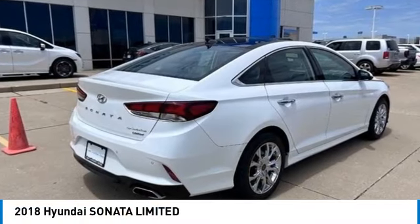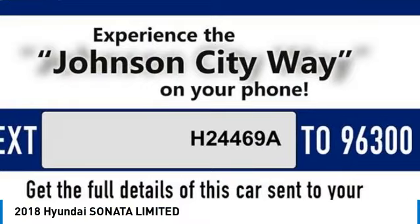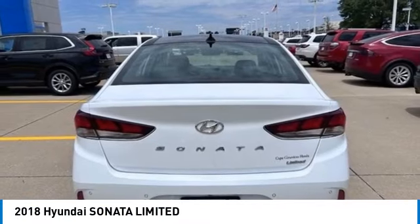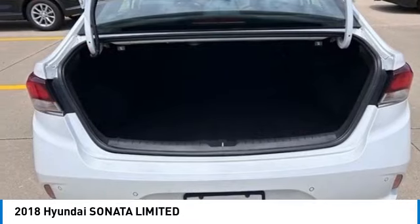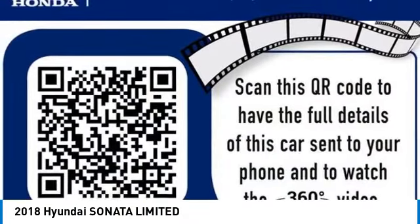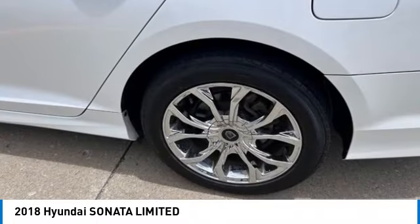You are going to love the 2018 Sonata. The Sonata has a long list of technologically advanced interior features and options that make driving safer, more convenient, and much more fun. Don't forget the exterior corrosion protection —